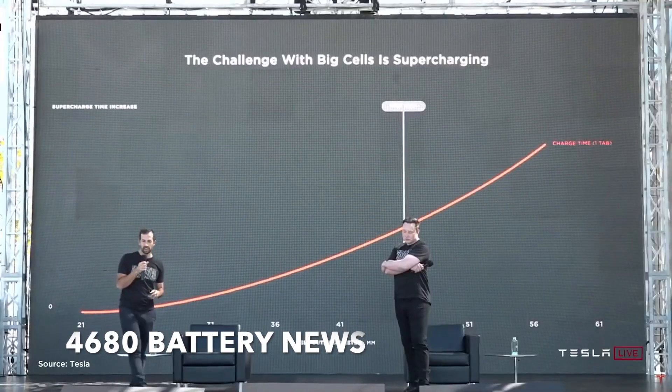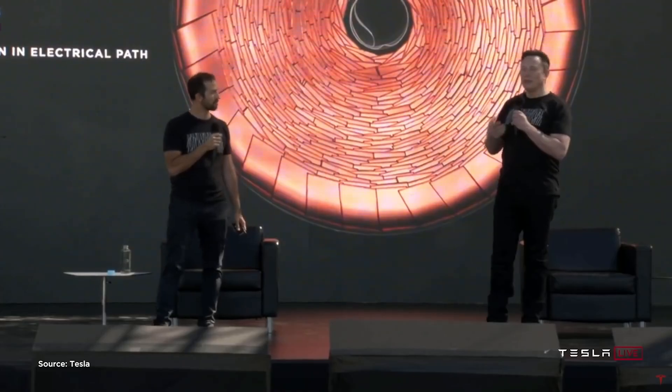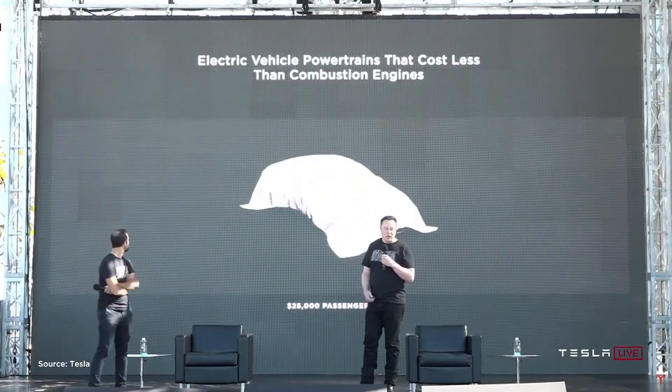Is Elon Musk back in production hell with Tesla's 4680 battery? Range anxiety hangs in the balance. On July 26th, in a rare glimpse into progress on his company's purported game-changer battery, Tesla CEO Elon Musk was in true Musk form, raising hopes and tempering expectations in one cryptic swoop.